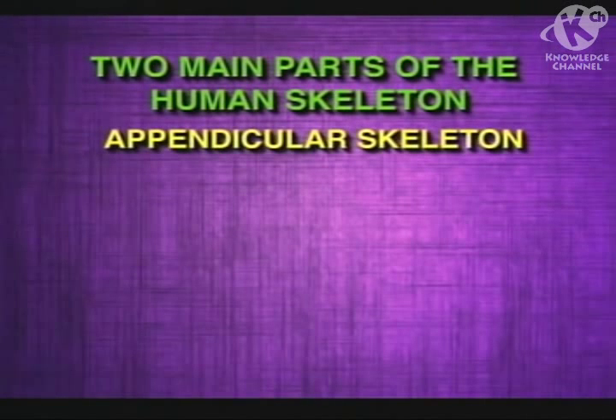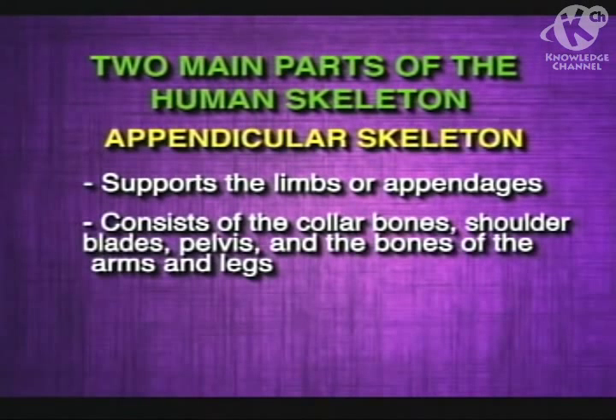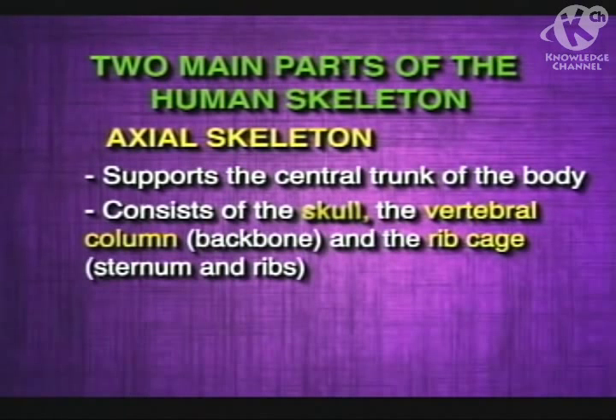The human skeleton is composed of two major parts: the appendicular skeleton and the axial skeleton. The appendicular skeleton supports the limbs or appendages — it consists of the collar bones, shoulder blades, pelvis, and the bones of the arms and legs. The axial skeleton supports the central trunk of the body and consists of the skull, the vertebral column or backbone, and the rib cage with the sternum and ribs.